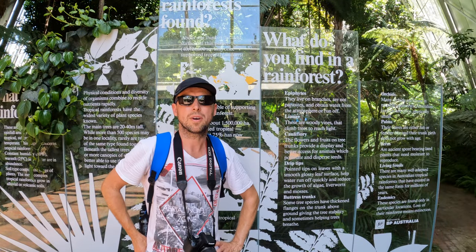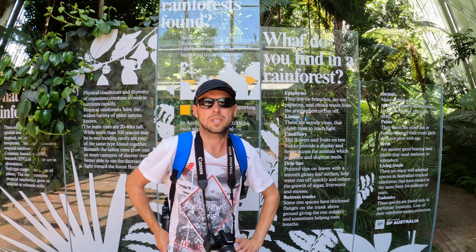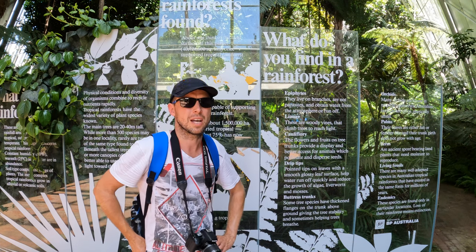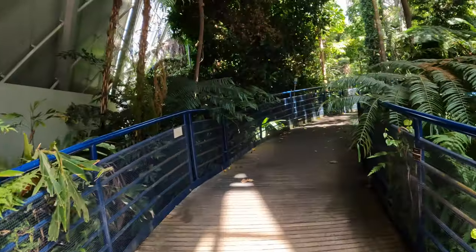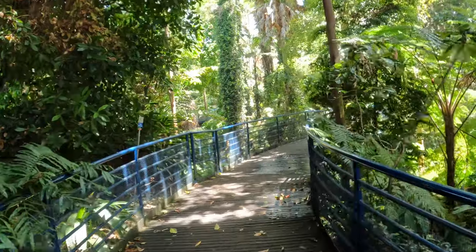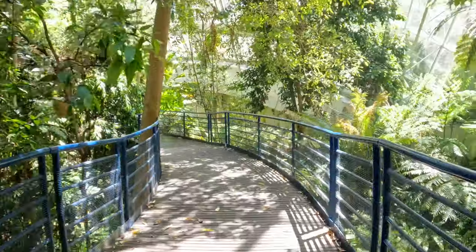In Australia, about 1.5 million hectares once supported tropical rainforest, but now 75% of it has been cleared. This is the only area of tropical rainforest left in Australia. The humidity in here is so high — as soon as you walk in you're already starting to sweat.